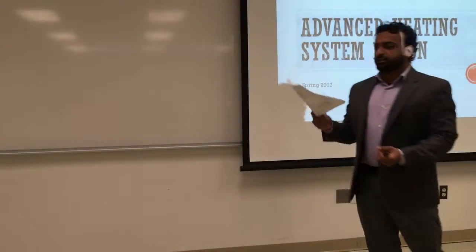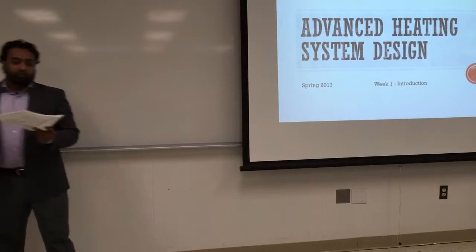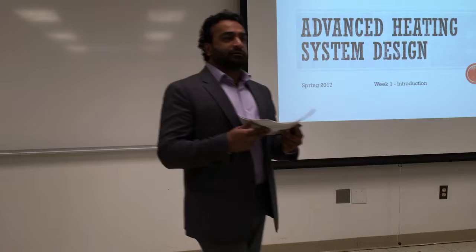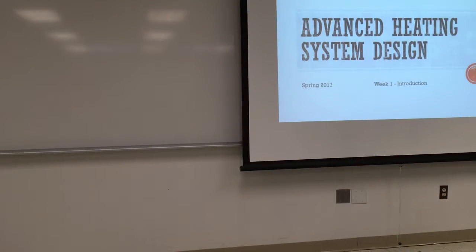I just gave you the formula sheet. Keep this with you and bring it to every class because we'll go through them all one by one. By the end of the semester you'll be able to use all of these formulas, and also all the tables here that you need to use for the formulas.